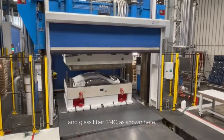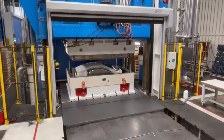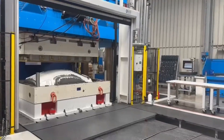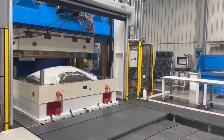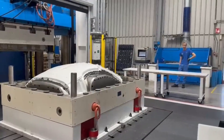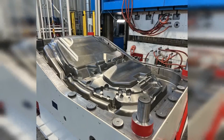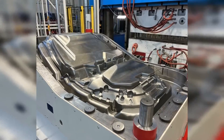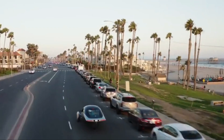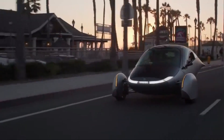APTRA's recent developments showcase significant progress in their mission to deliver solar-powered transportation. Their collaboration with the CBC Group in Italy has played a pivotal role in their production journey. The fact that over 60% of the essential equipment and tools have been completed and commissioned is a strong indicator of progress.